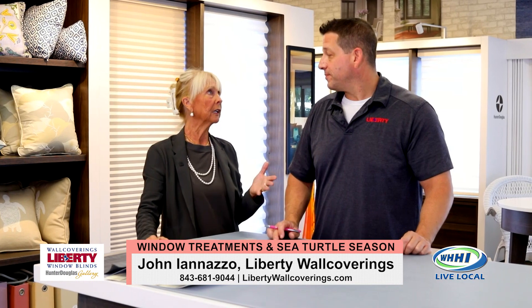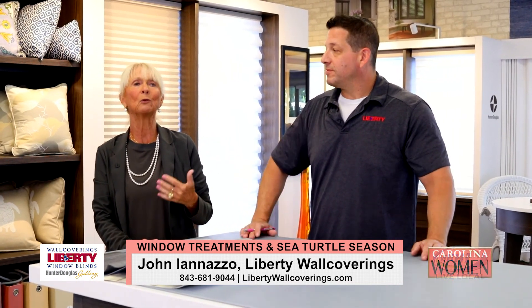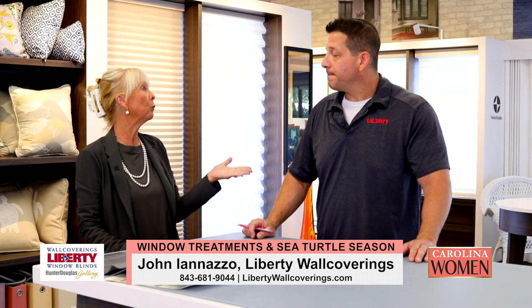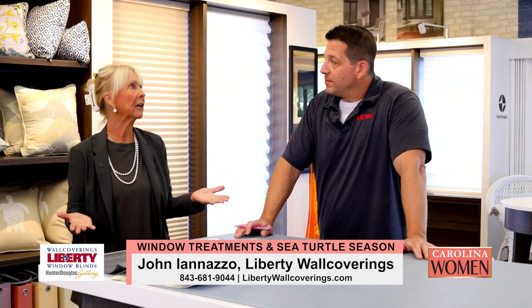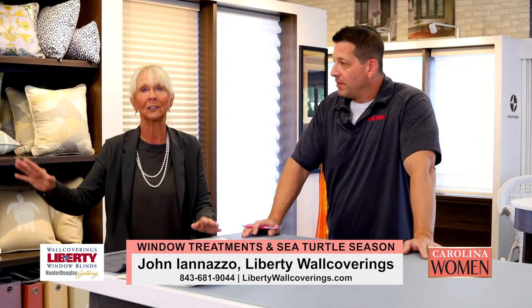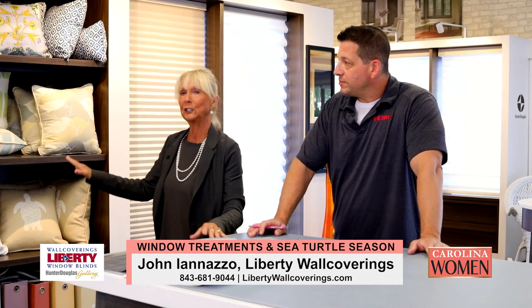The important thing is you don't have to be the professional or be in the know — that's John's job. Call us and we can guide you and figure out what's going to work best for your situation. When I have a client, I'll often come and walk the house, because oftentimes there are windows people don't even know are producing the light that's the problem.